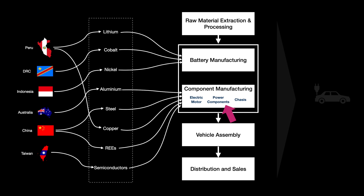We also have the chassis, which is primarily made from steel. In the vehicle assembly, the various components from different suppliers are brought together for the final assembly of the EV.